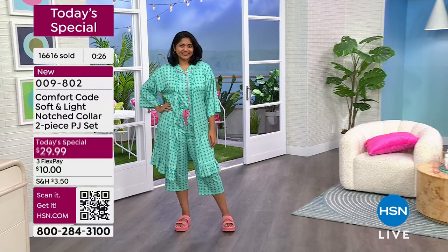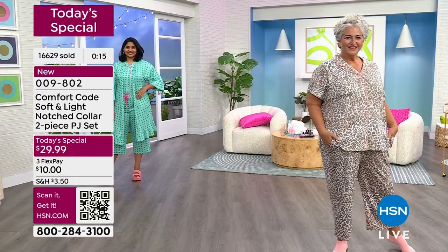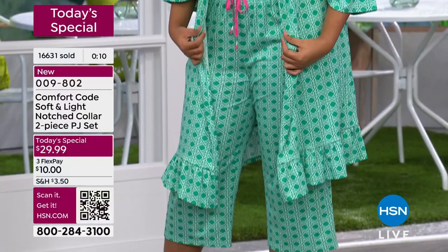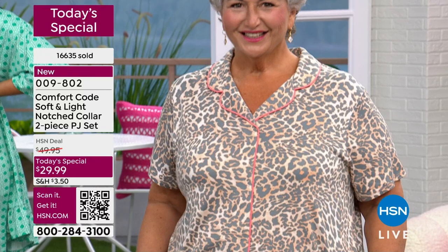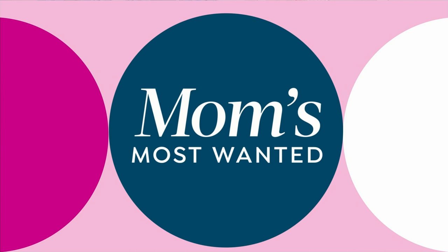It's our today's special with one more presentation after this — so only one more chance. Looking at our Facebook page, somebody says comfort code is so amazing: 'I bought two sets last year and they still look and feel like new. My favorite PJs.' Hello from Massachusetts — 'I bought quite a few pairs, absolutely love Comfort Code.' All the prints are so beautiful, and they're exclusive.